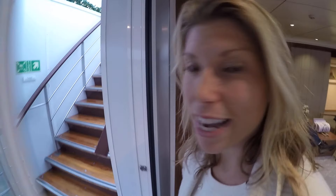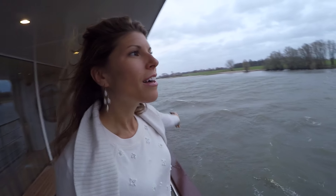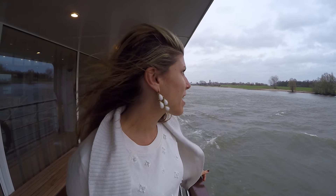We can go outside here. It's a little rainy and blustery today but you can see beautiful Netherlands as you go by. It's kind of like Europe is coming right to you, right out your window.